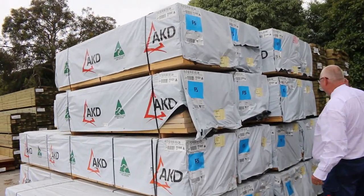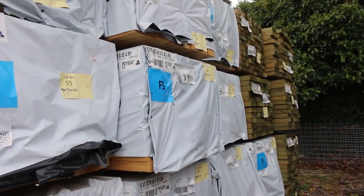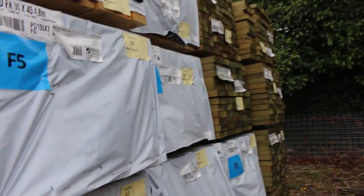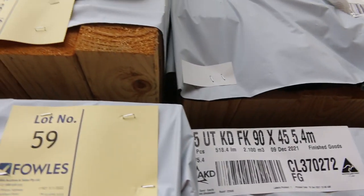Starting right down the back of the yard, we've had a beautiful load of framing pine arrive — 90 by 45 F5. You can see some 2.4s, 4.2s, 5.4s, and even 6 meters long.